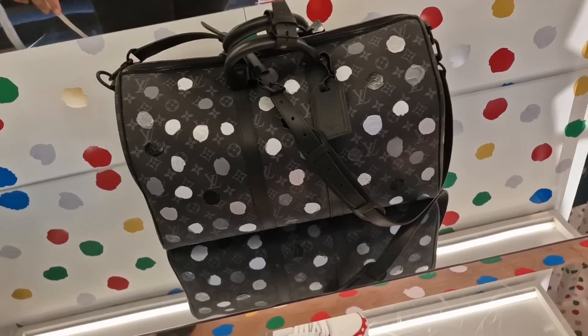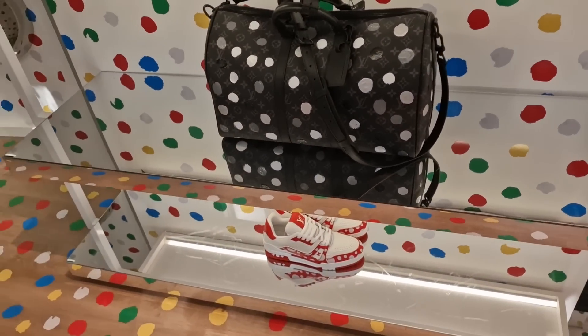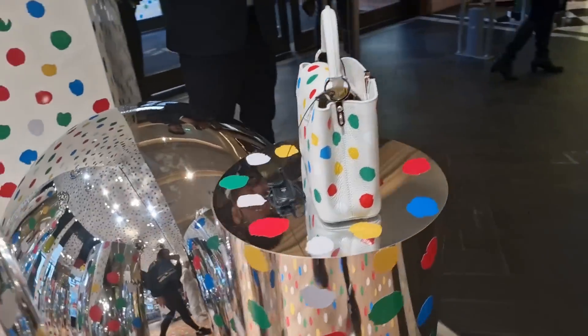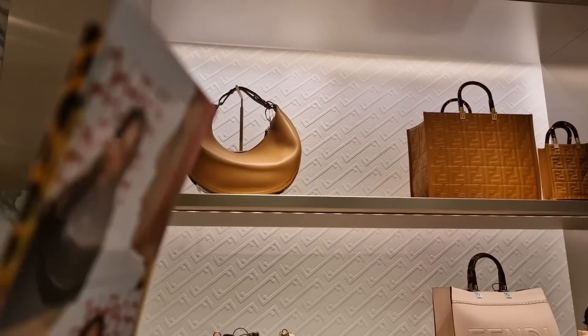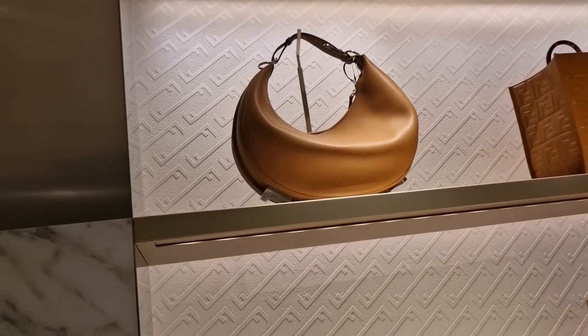And the duffel bag — well, I think that's what it's called. I've got this beautiful tan color in the Fendi fendigraphy bag, but it looks like the hardware is silver.